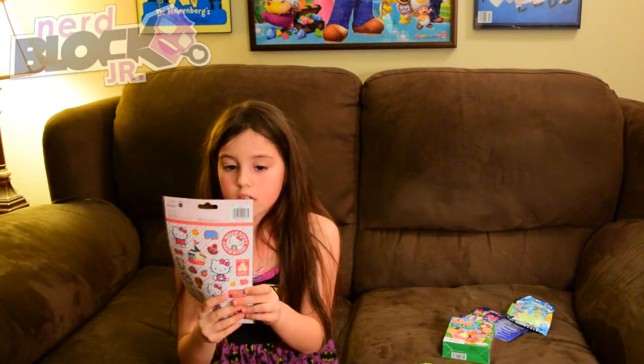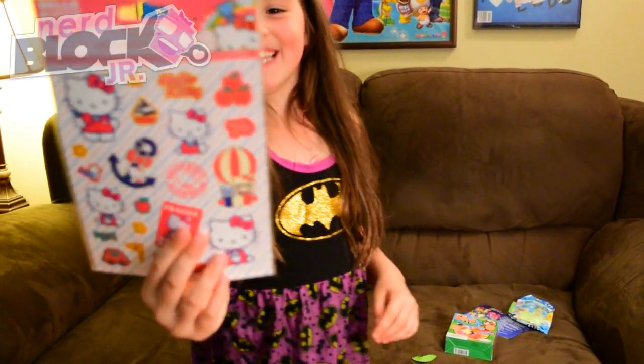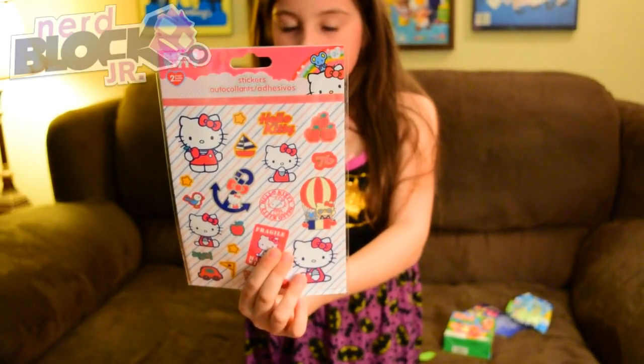We got Hello Kitty stickers. That's pretty cool. Keep those away from Ashley. Two sheets — two sheets so you can always give one to Ash. Oh, the greed is strong with this one. That's cool.